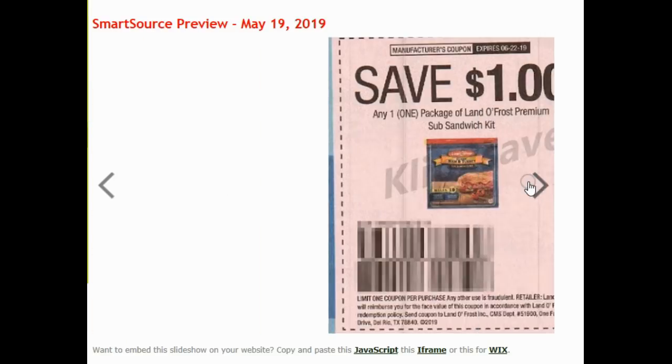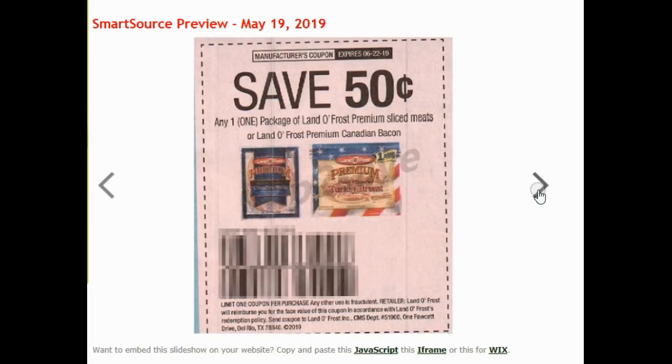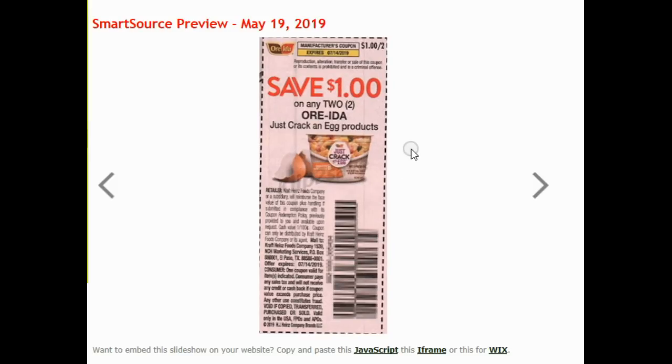$0.75 on Hidden Valley Ranch Dip. $1 on Lando Frost Premium Sub Sandwich Kit. $0.50 on some Lando Frost sliced meats. Now here's a really good one — the Ore-Ida Just Crack an Egg. These are on Mega Sale at Kroger right now for $1.49. Utilize this coupon so you pay $0.99 each. Ibotta does have $0.50 on this with a limit of five, so by the time you do the rebate, you get these Ore-Idas for $0.49. Yeah, that's crazy — that's awesome.